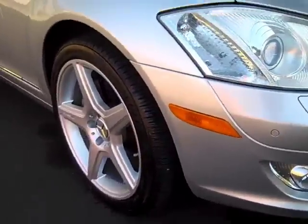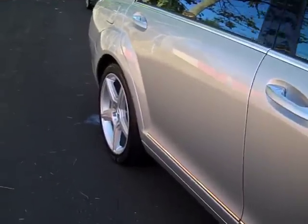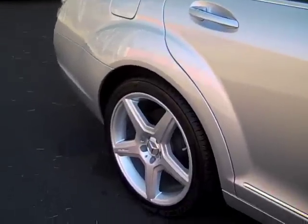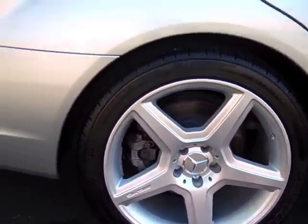A little bit of water dripping out from it being washed, but you don't see a door ding down the side here. The 19-inch sport wheels — really good look on the car. There's no damage there.